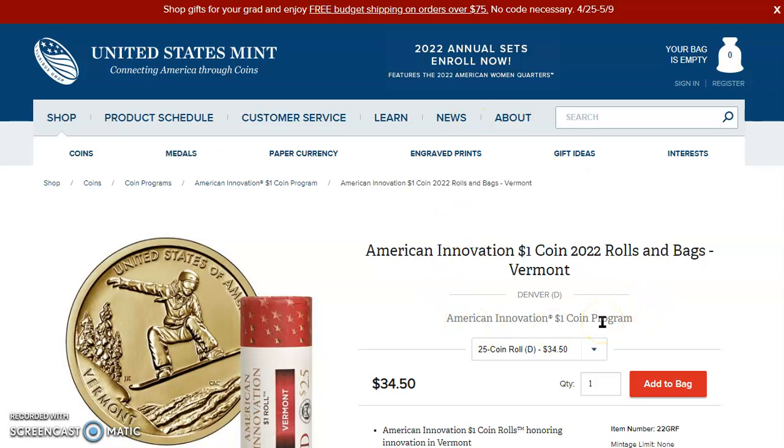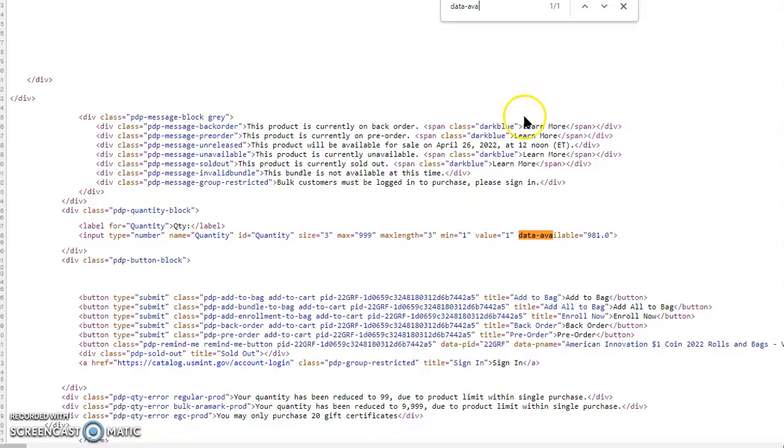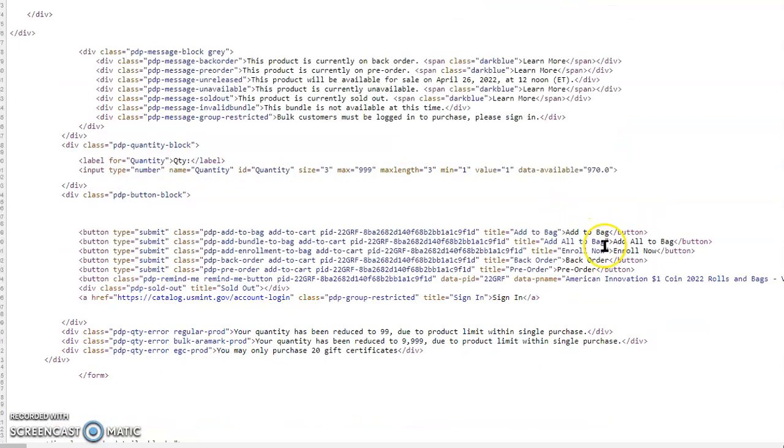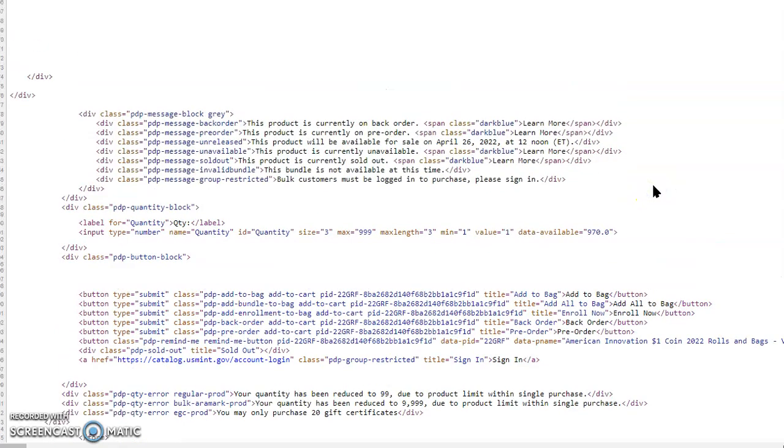If these error coins are being found in the 25-coin roll from Denver for $34.50, how many rolls are left? Availability shows 981 remaining, and checking again — now 970. So from about 10 minutes ago to now, it's dropped from 981 to 970. Somebody is still buying them up early in the morning.